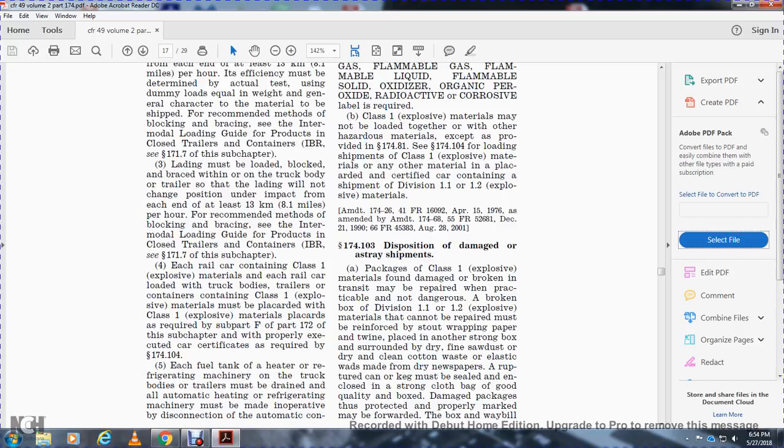Section 174.103 - Disposition of damaged or stray shipments. Packages of Class 1 explosive material found damaged or broken in transit may be repaired in a practical and non-dangerous manner. Division 1.1 and 1.2 explosive materials that cannot be repaired by reinforcing with wrapping paper may be replaced in any other strong box surrounded by dry fine sawdust or dry clean cotton waste.